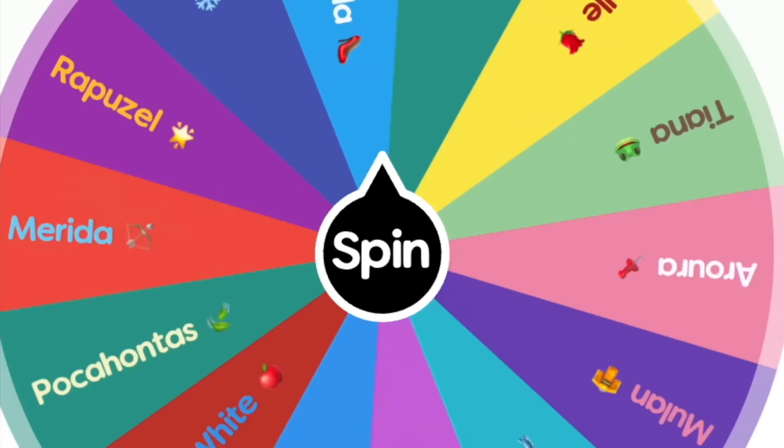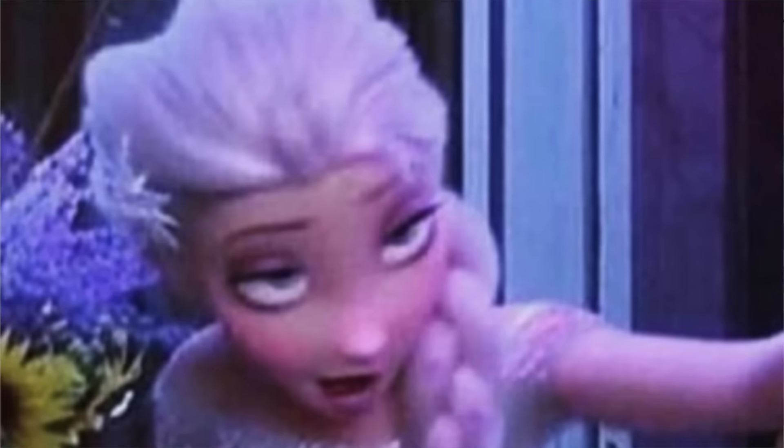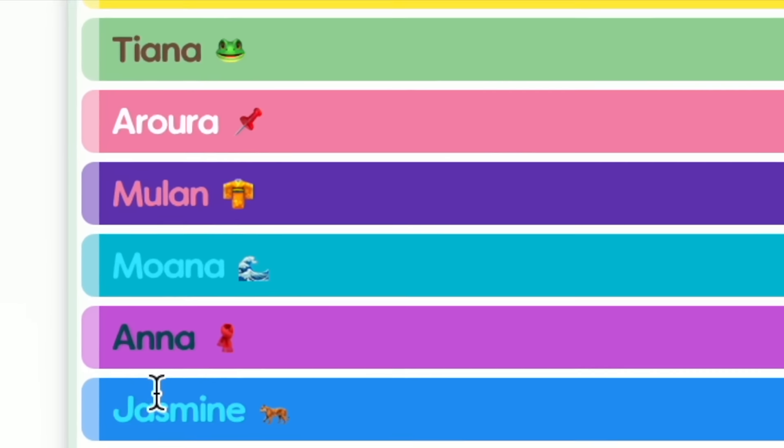So the way I'm going to be doing this is through a spinning wheel, and the spinning wheel will hold each different Disney princess. We've got Merida, Rapunzel, Elsa, Cinderella, Ariel, Belle, Tiana — we've got all the Disney princesses. So that being said, let's get started.